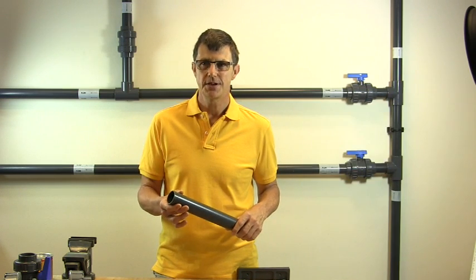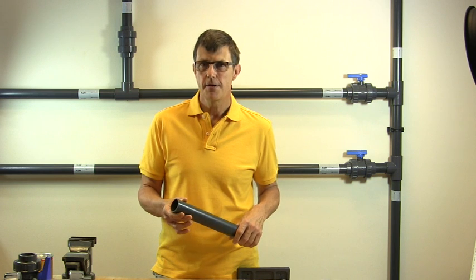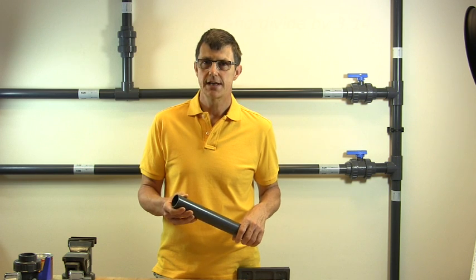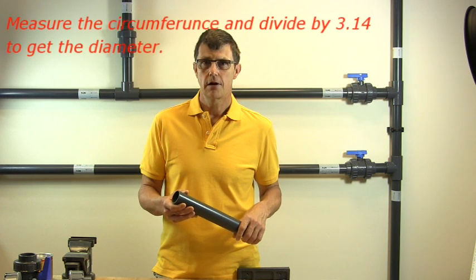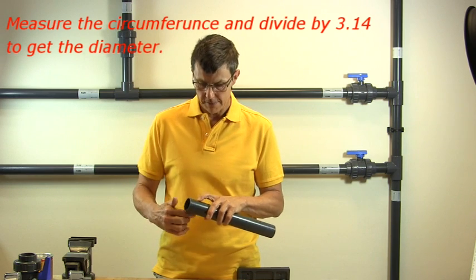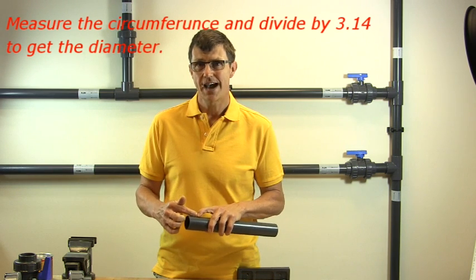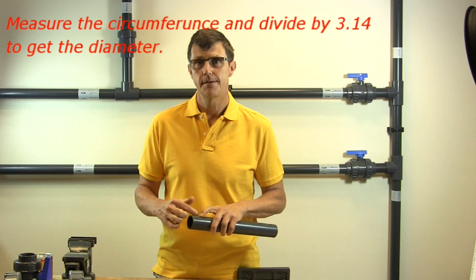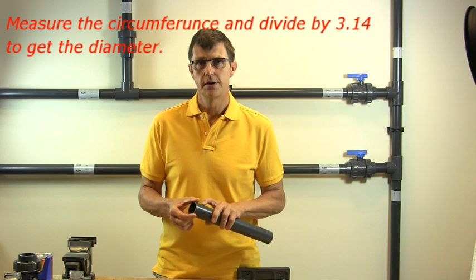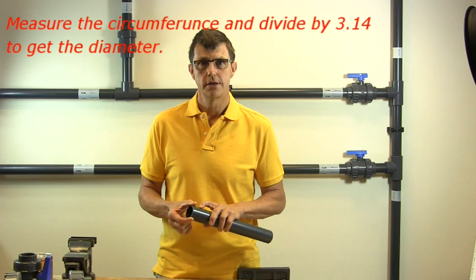If you're measuring with a tape measure, some of the metric and imperial pipe sizes are very close to each other — within about 1.5mm. So I always like to carry a little cloth tape measure, the kind you use for dressmaking, and wrap it round the pipe and take the circumference, then divide that by 3.14. You'll get a much more accurate measurement of the outside diameter of the pipe using that method.